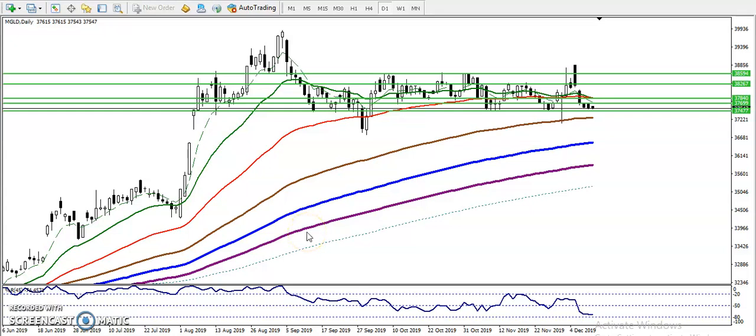Alright guys, this is the Gold daily chart. I think one or two months ago I gave this range. We were expecting Gold to run in this range for a few months. You can see Gold continuously running in the same price area — it hits this area and reverses.